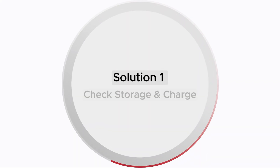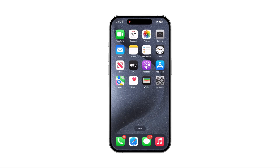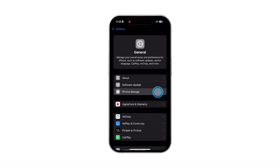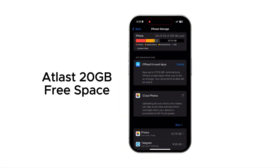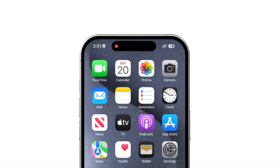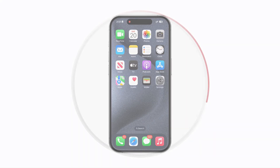Solution 1: Check storage and charge. iOS updates need plenty of space and battery to install. Go to Settings, find and tap General, select iPhone Storage, and check your available space. Make sure you have at least 20GB free for the update to go through. Ensure your battery has 50% or more charge before starting, and plug your iPhone into a charger during the update.